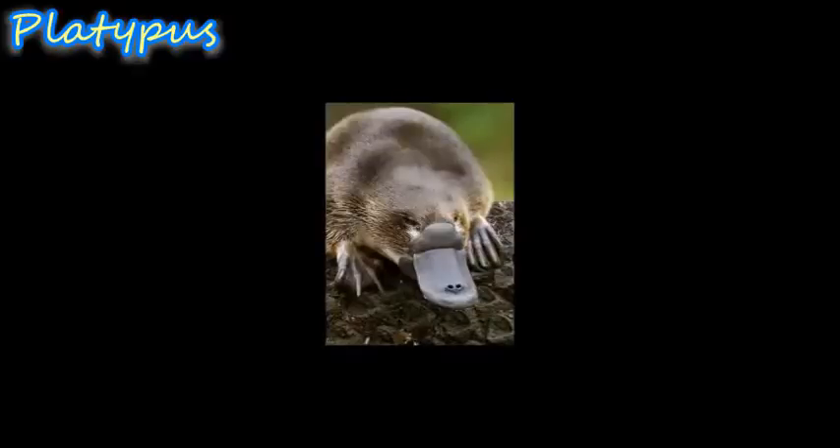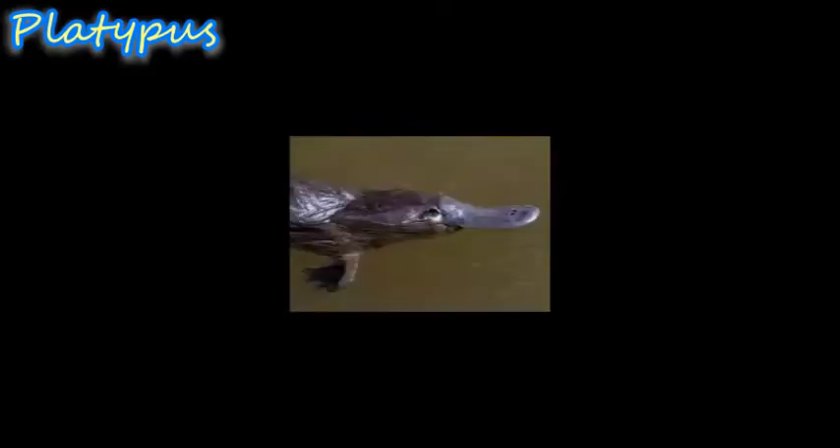The platypus, also called duckbill, is a small amphibious Australian mammal. The platypus has 40,000 electroreceptors on its bill and can determine the direction of an electric source by comparing differences in signal strength across the sheet of electroreceptors to locate their prey.